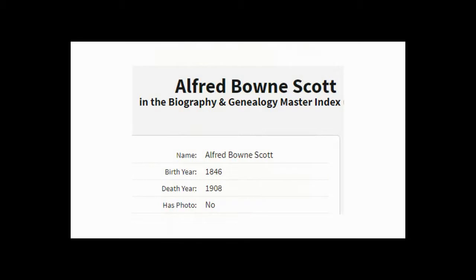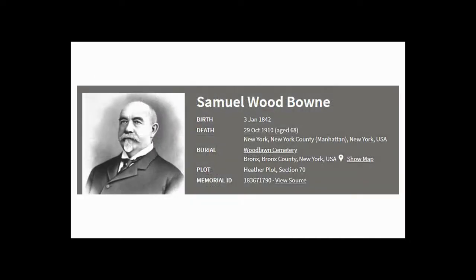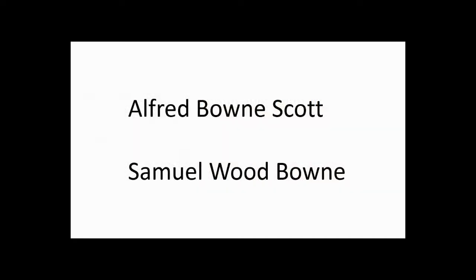It all starts back in 1873. Alfred Bowne Scott, born in 1846, sets off for New York City with his business partner, Samuel Wood Bowne, born in 1842. Isn't that peculiar though? I thought that was a typo, that they both have Bowne in their name. And is it Bowne or Bone? I'm going with Bowne.